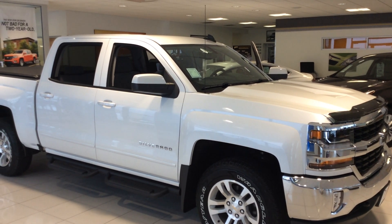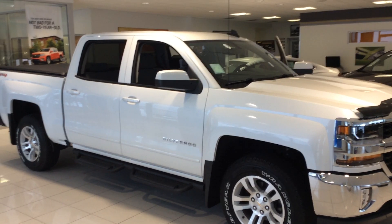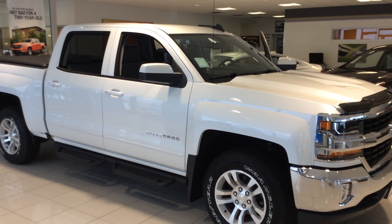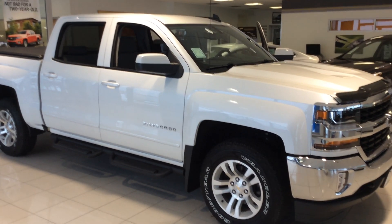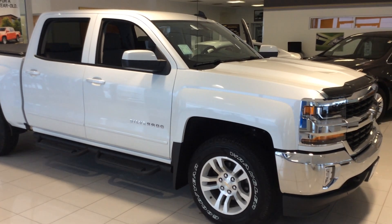This is Bob at Don Johnson Motors here in Rice Lake, Wisconsin. I want to take a moment and show you one of the vehicles that we just added to our show floor display. What we're looking at is a 2017 Chevy Silverado 1500 Crew Cab, and as you can see, we are showcasing quite a few of the GM accessories on this truck.